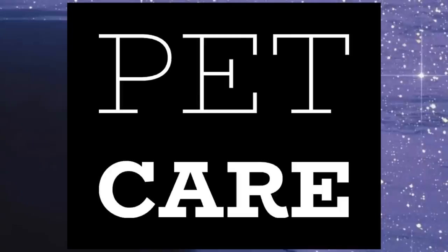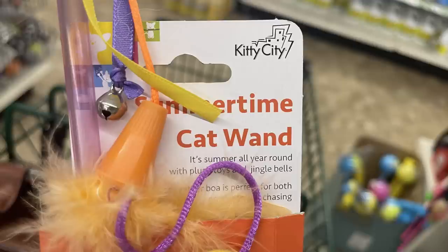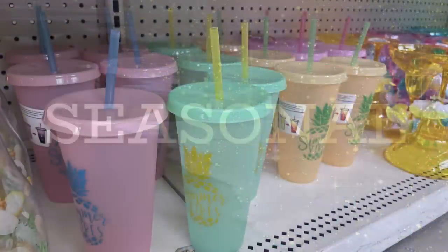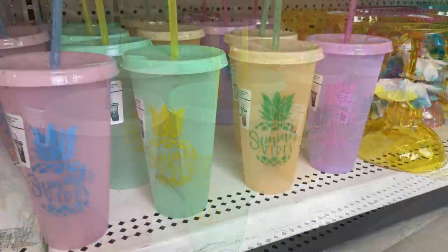For pet care, there are new cat toys with feathers by Kitty City — the same brand sold at Walmart that makes cat tower systems you can build out into a whole cat town.